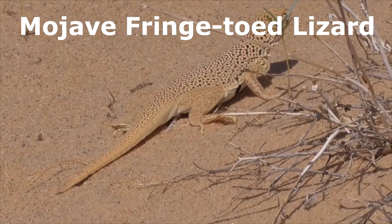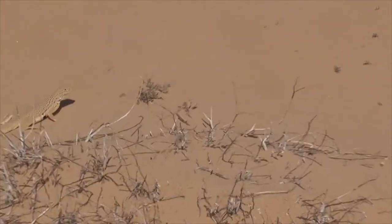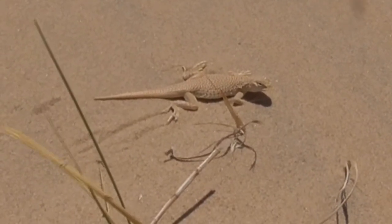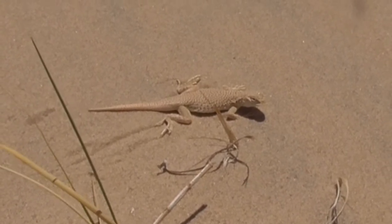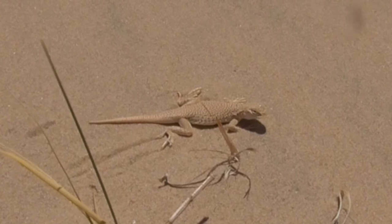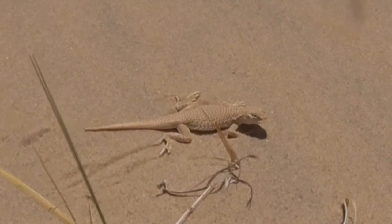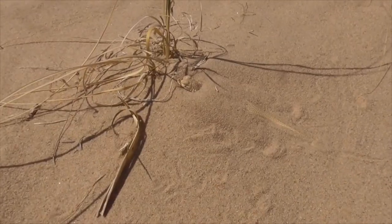This is our Mojave fringe-toed lizard, Uma scoparia. He's mostly found in the sandy deserts and sand dunes of California, Arizona, and Baja California, and is especially common out in the Kelso Dunes of the Mojave Desert. These guys primarily eat insects, but sometimes eat some flowers and leaves. They're typically a light brown color in order to blend in with the sand. They also have elongated scales or fringes on their hind toes, which helps them run through the sand without sinking in — hence their name, Mojave fringe-toed lizard.